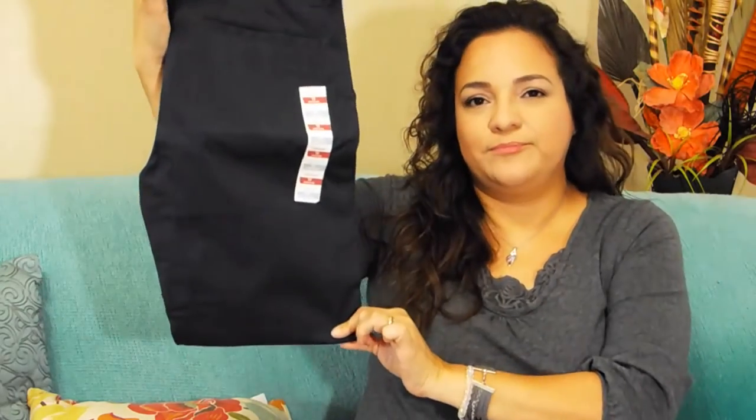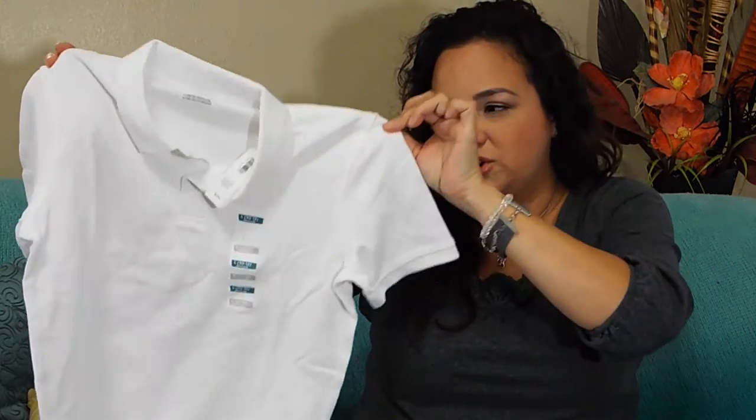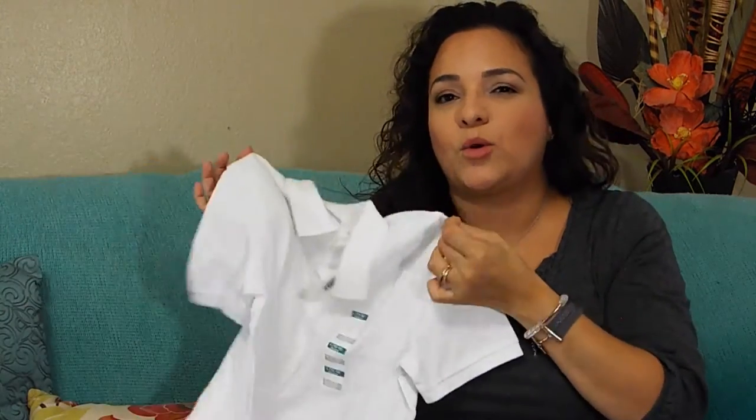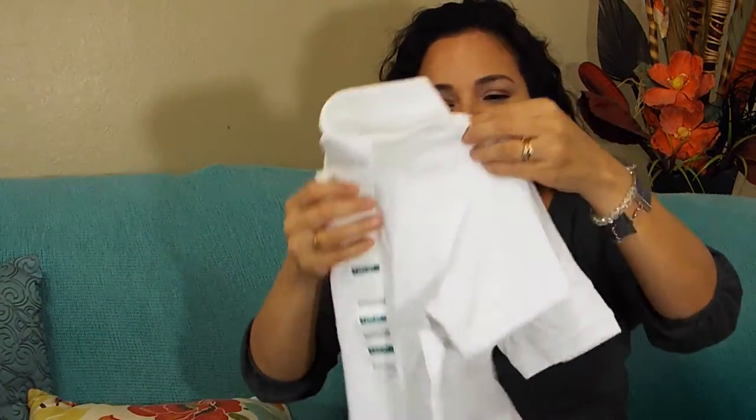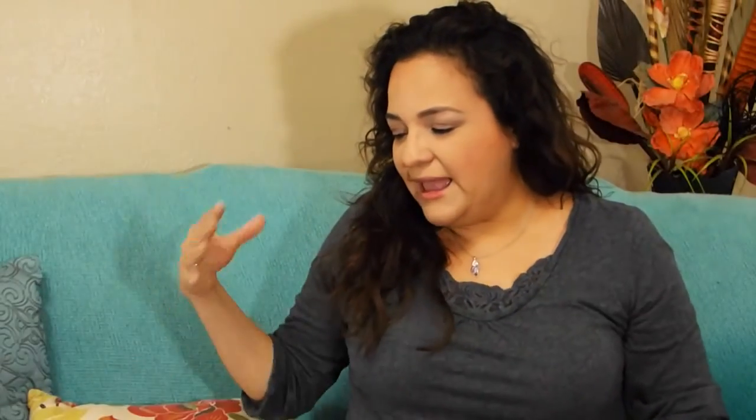Here's the other navy blue. I went ahead and picked him up some white polo shirts because he can wear white or navy blue. These they had on sale for $5 each. I only got him two whites because the navy blues didn't have them in his size, and I plan to get those this weekend.